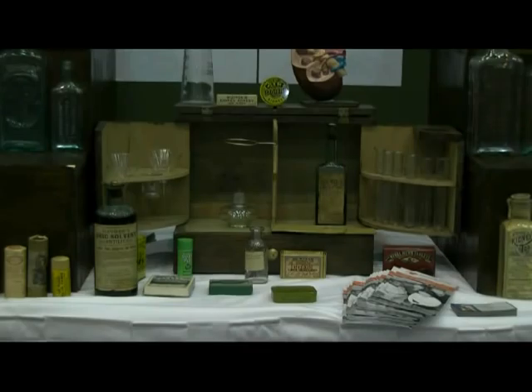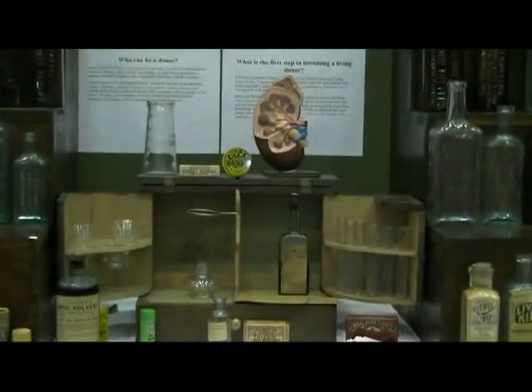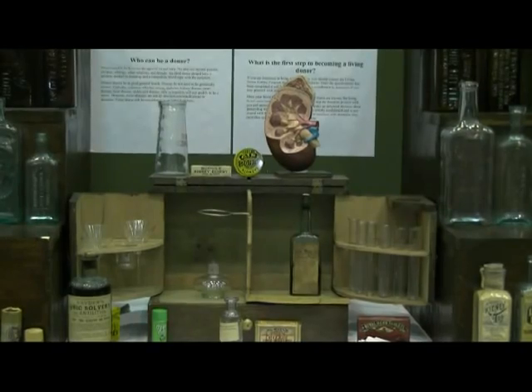The one bottle on the left up on the top there is just a urine sample bottle. And then the model of the kidney was actually given to me by the National Kidney Foundation, so I could put it up here and push for kidney donations.